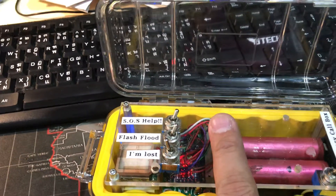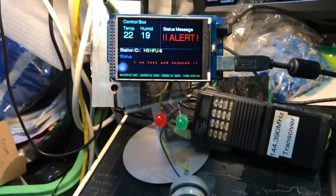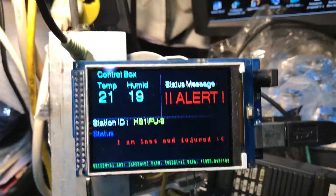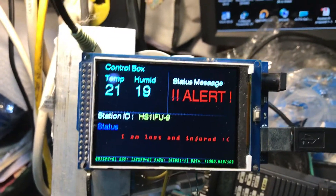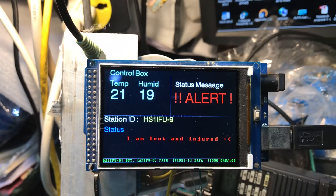So you can try and set an alert — we have an LED and a buzzer. This is real — it latches on the screen, and imagine this displayed so a rescue team can see it.